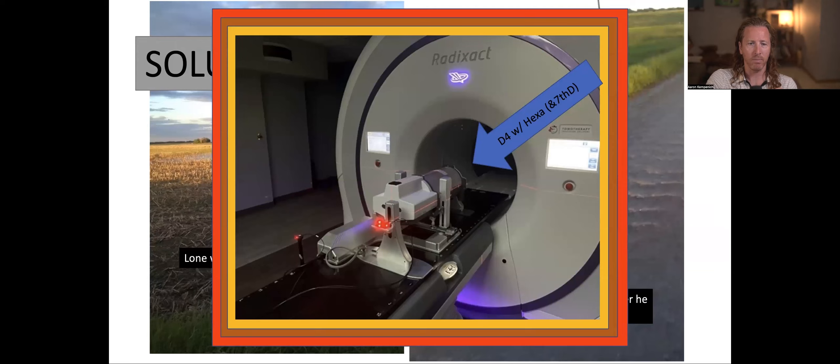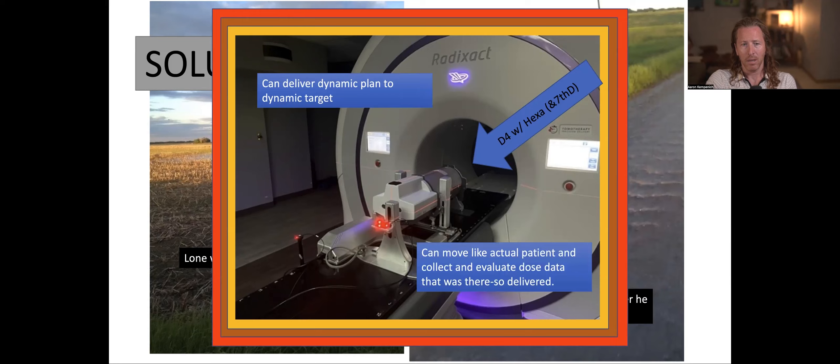You can get as close to intuitive measurements on a real patient that moves inside with this. So I can deliver a dynamic plan to a dynamic target — Radexact says it can do it. The Hexamotion Delta IV says it can move like an actual patient and collect and evaluate dose data that was delivered. So I'm going to run some tests, run some plans for you all, and we're going to see that I can do it.